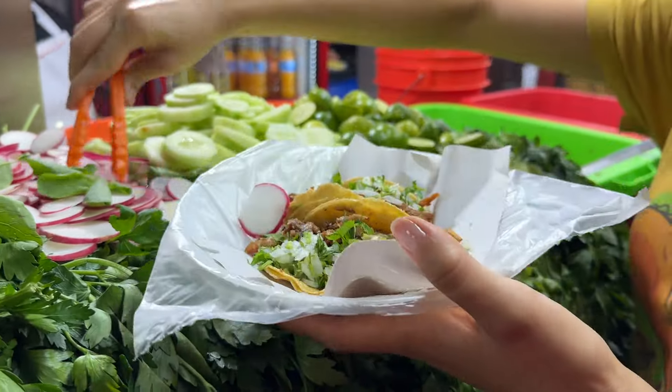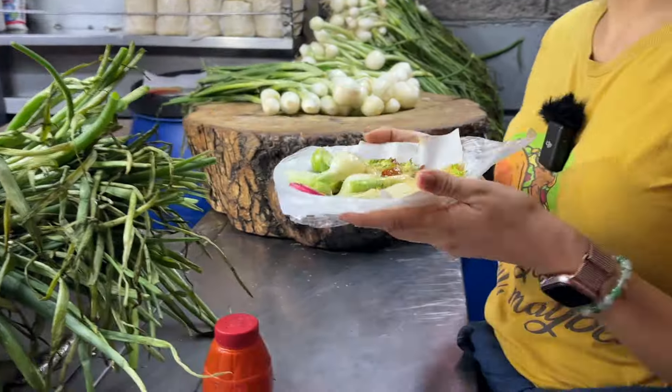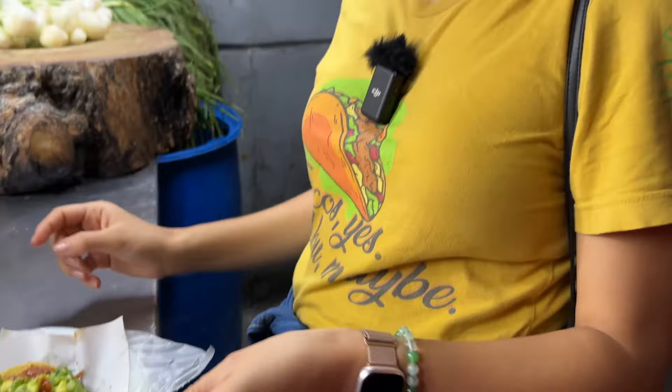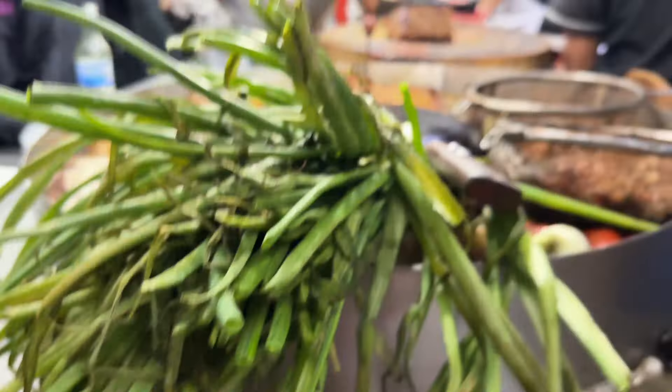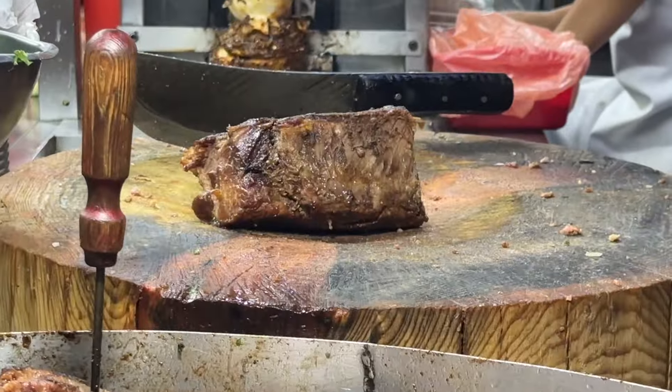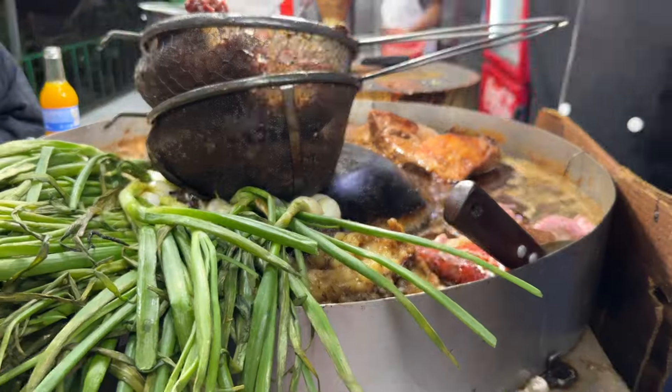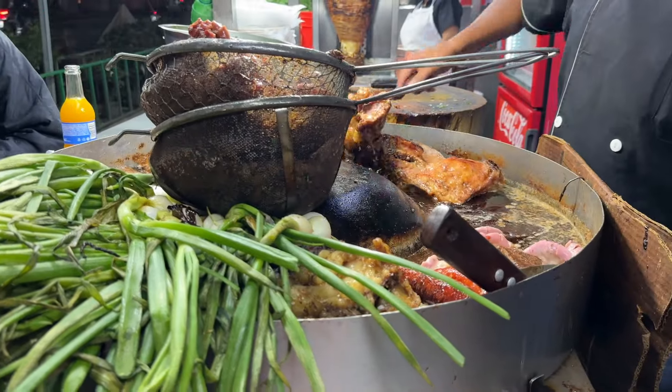For free you can add some veggies, limón, salsas, and fried cebollitas — if you like those, which I really do. Taco de suadero originated in Mexico City, and the cut is equivalent to a brisket back in the US. The brisket is cooked in its own fat and a little bit of lard. In our opinion, el taco de suadero is probably the best taco here in Mexico City.